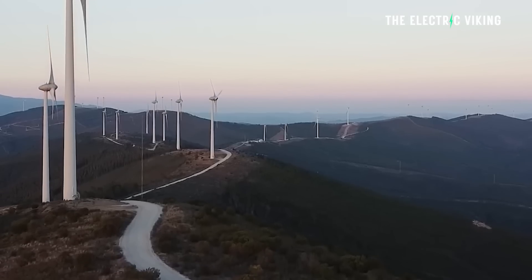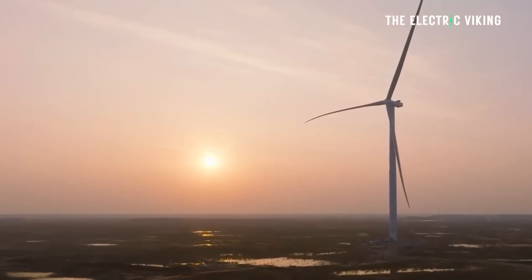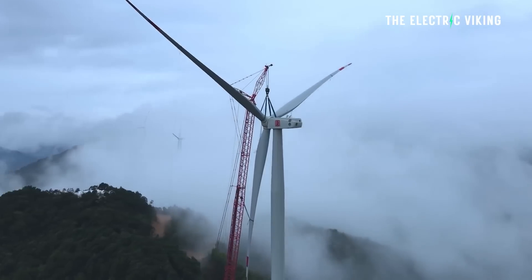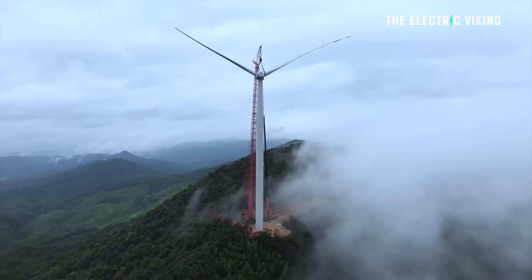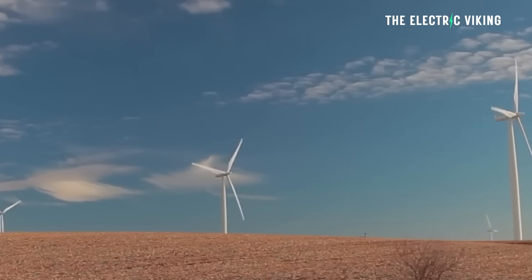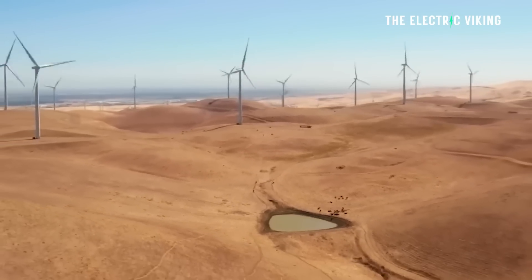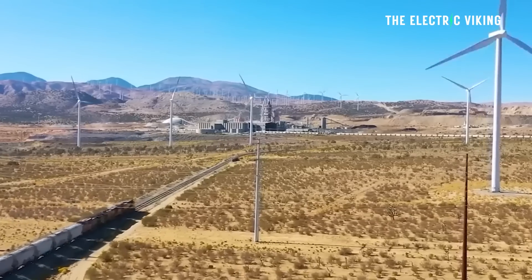Over the next year, this turbine in particular will undergo rigorous operational testing at the site. This includes nearly 2,000 performance tests to verify the reliability of the components and the overall design in real-world conditions. Once that's finished, countries and companies will be able to purchase and install these wind turbines. They're guaranteed to last for 30 years of operation, even under very high winds. By the time that 30 years is up, a replacement would be much better, more efficient, and possibly even much bigger.